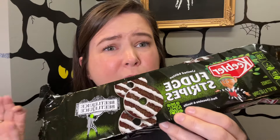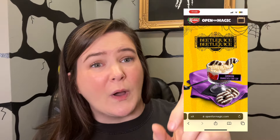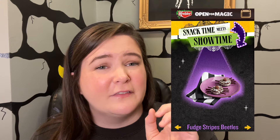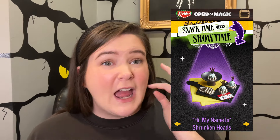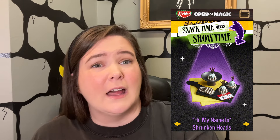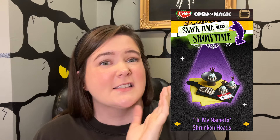There is a QR code on here — you have to say Beetlejuice three times and it'll let you go in and see some recipes for these cookies. The website is openformagic.com. The recipes include fudge stripe beetles with licorice legs, icing, and a peanut butter cup on top. The shrunken heads are pretty cute — made out of mascarpone, white chocolate, and dye. It would be intensive work but they're super cute and might be worth it.